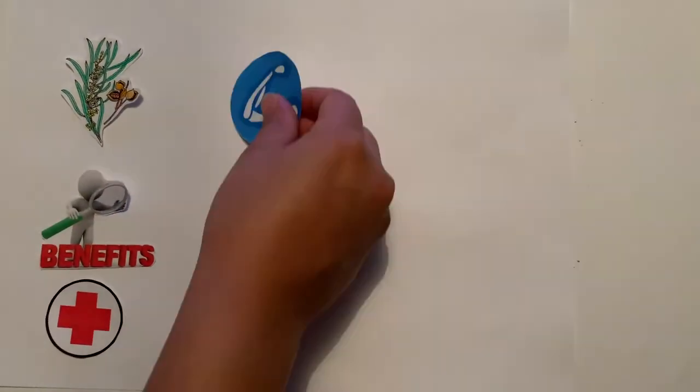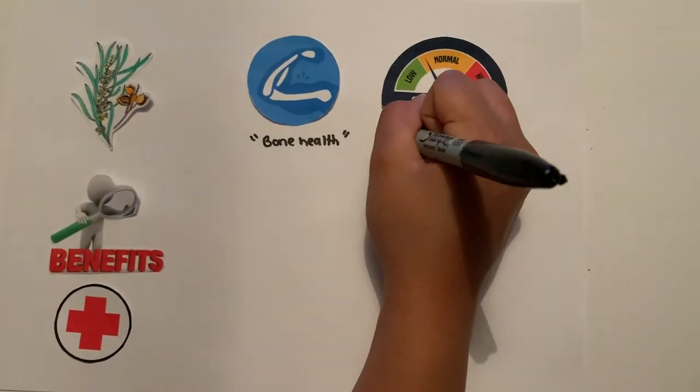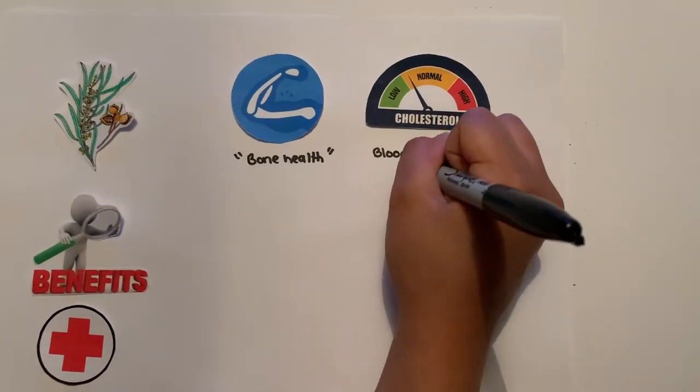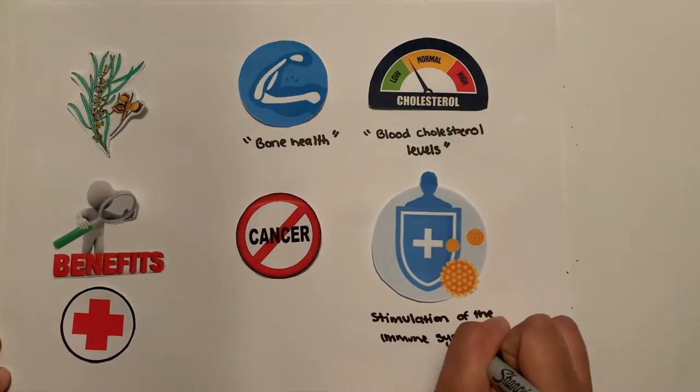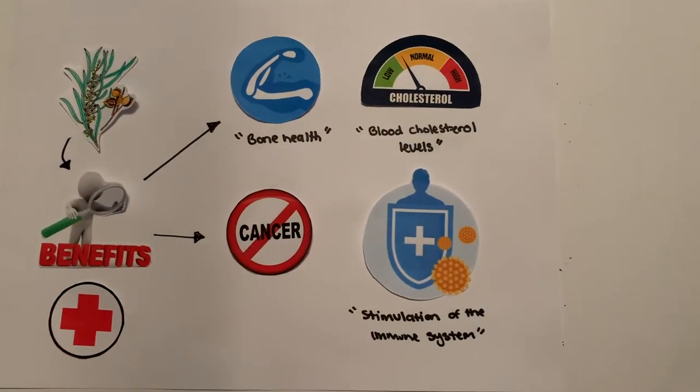Therefore, it is clear that studies have shown that the Gumby Gumby herb definitely has beneficial impacts on bone health, blood cholesterol levels, cancer, and the stimulation of the immune system.